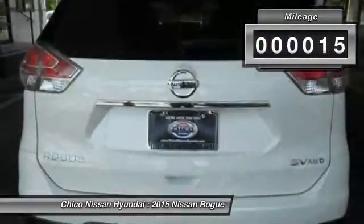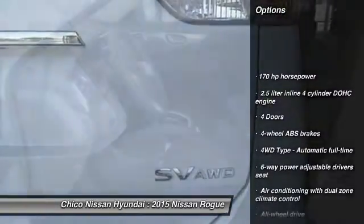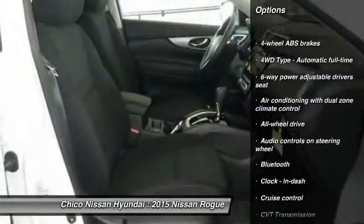This vehicle has less than 100 miles. Here are some of this vehicle's great options: traction control, all-wheel drive, airbags, Bluetooth, cruise control, trip computer.